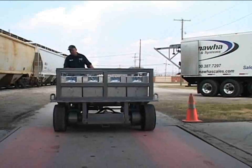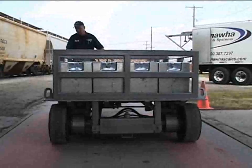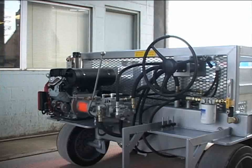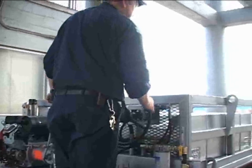Kanawha Scales and Systems test carts are certifiable in all 50 states, meeting or exceeding NIST Handbook 105-8 requirements. They can be pre-certified and delivered ready for use, allowing you to immediately profit from your investment and maximize revenue.